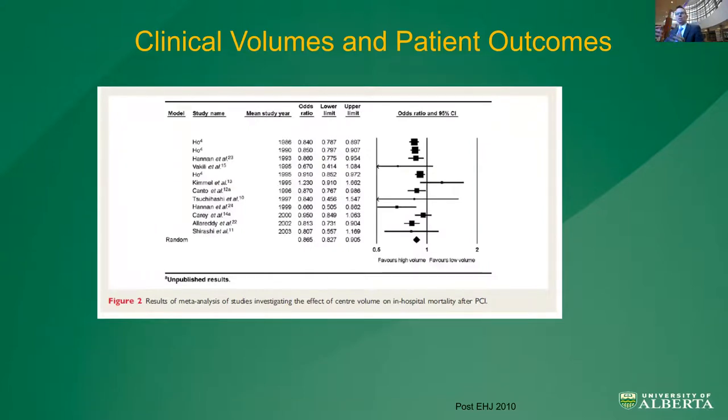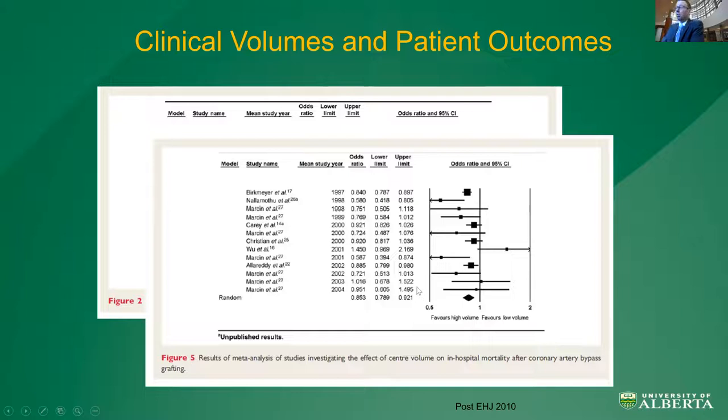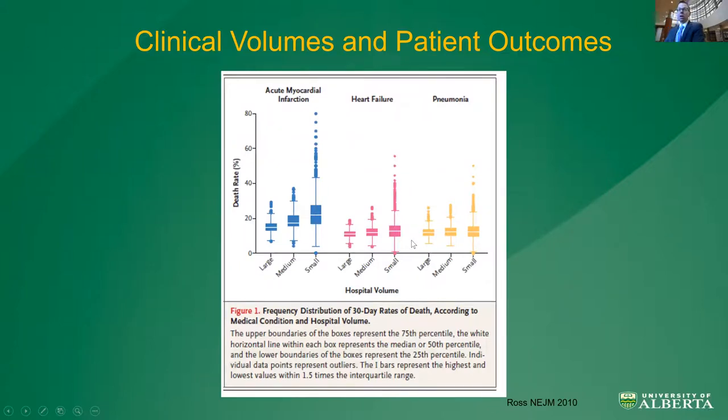This is a meta-analysis of 10 PCI studies with 1.3 million patients — high-volume PCI improves outcomes. Same in surgery: seven papers, 1.4 million patients undergoing CABG — high-volume CABG centers have better outcomes. And this extends to non-procedural care too. From a Medicare analysis of 3.4 million people, we can find volume thresholds — for MI at about 610, for heart failure at 500, and for pneumonia at about 210 — suggesting that it's not just the procedure but the volume of medical care that is associated with outcomes.